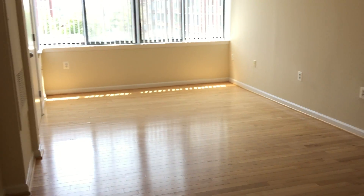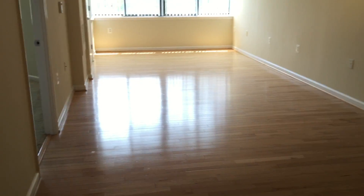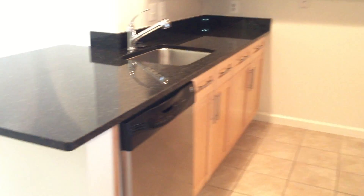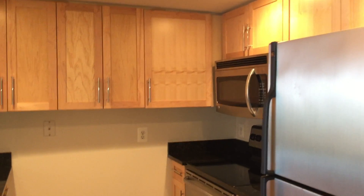And next we will look at the living room. This apartment is very open. You have a galley style kitchen with lots and lots of cabinets and a lot of counter space that opens out into your living room.